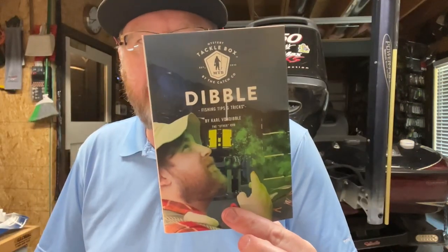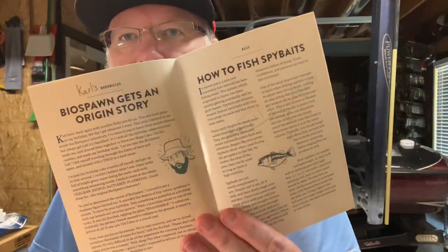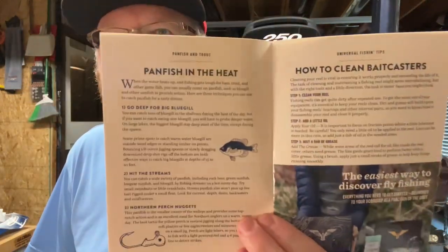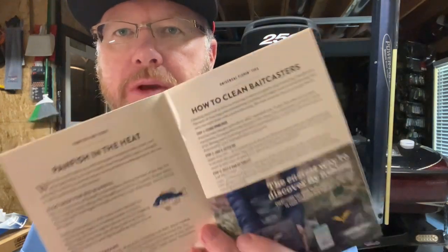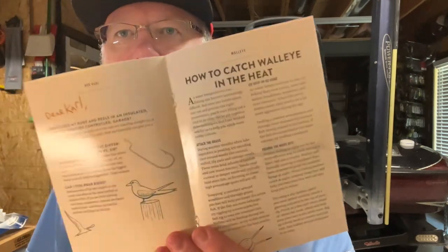You also got the Dibble Tips and Tricks card - How to Fish Spy Baits, Fishing for Pan Fish, In the Heat, How to Clean Bait Casters - I don't know how many people have asked me how to do that - it's right here. They're going with this heat theme: How to Catch Walleye in the Heat, and an article on poppers. I like this kind of stuff.